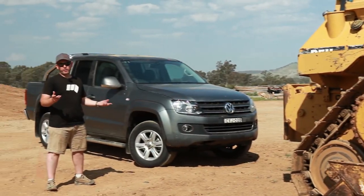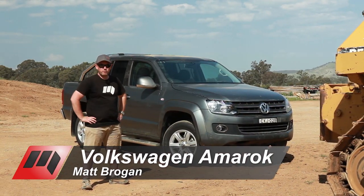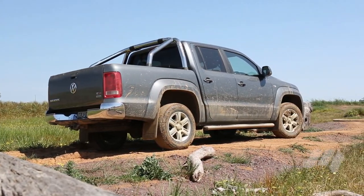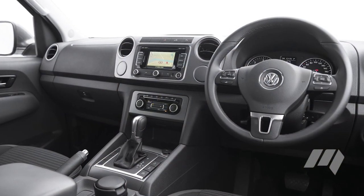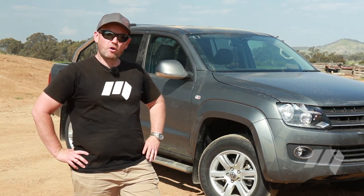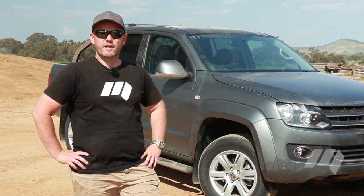The Volkswagen Amarok has changed little since we last compared dual-cab utes 12 months ago. In fact, it hasn't really changed at all since its launch back in 2010. But that's not unusual for a light commercial vehicle, and in the case of the Amarok, there's really no reason to change.